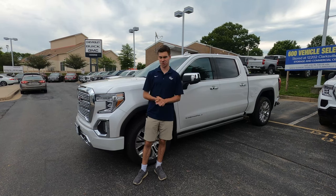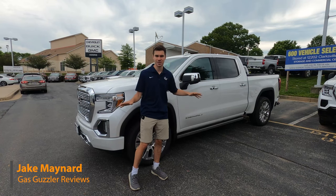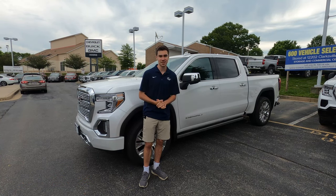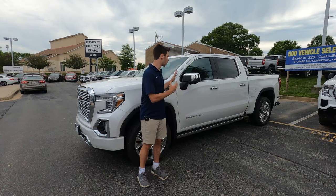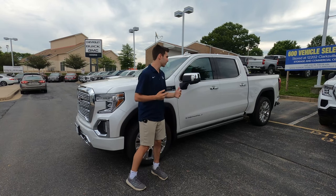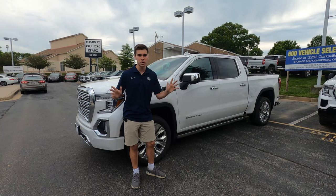The GMC Sierra has always been a frustrating truck to me — not because it's bad or because of any fault of its own, but because General Motors just refuses to give it the attention it deserves. As soon as it gets one cool thing, the Silverado will have it within a generation. They just don't give this truck the love it needs, especially in a time when luxury trucks are booming.